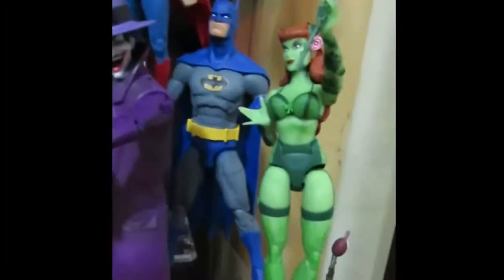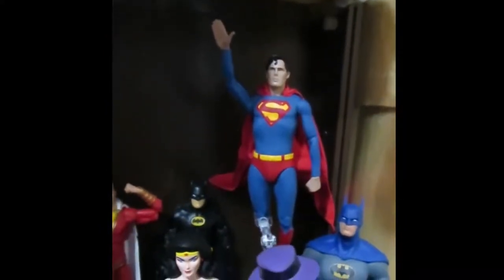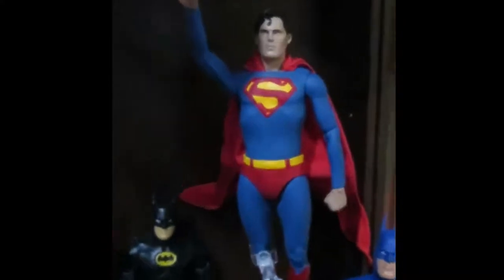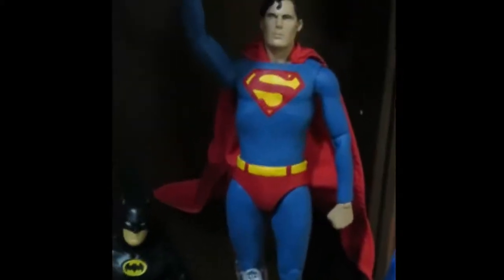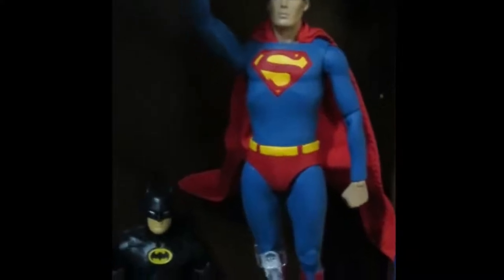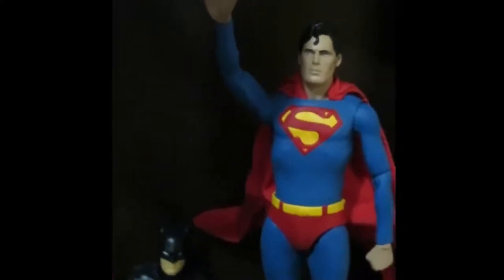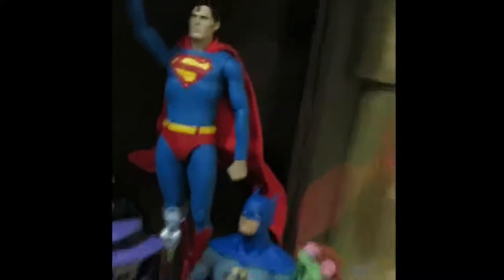My favorite Batman, Poison Ivy, and that is the KO — the knockoff Christopher Reeve Superman. I ripped off the cape — that is a custom wired cape. He's on a flight stand and I repainted all of the red plastic on him. The Superman symbol is all repainted, the hair is repainted. And then I also put on the back of the cape the yellow S — trust me, it's there.